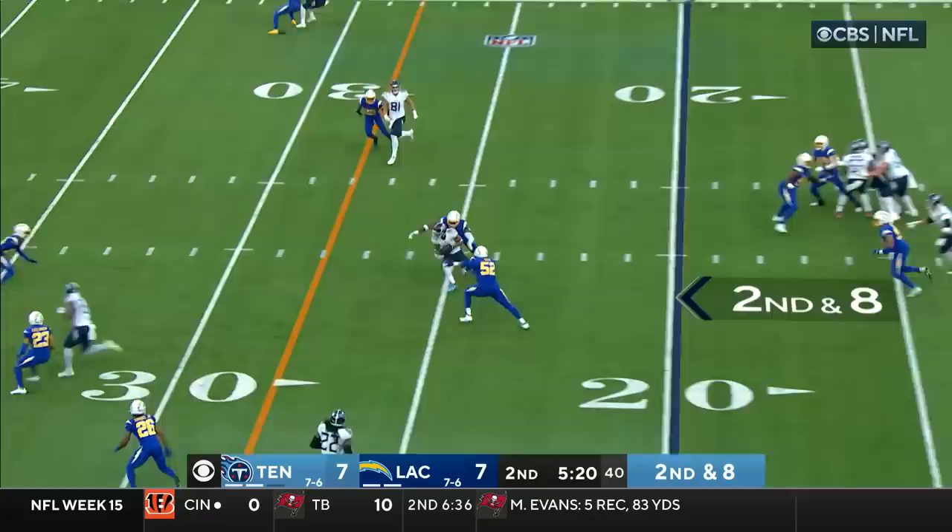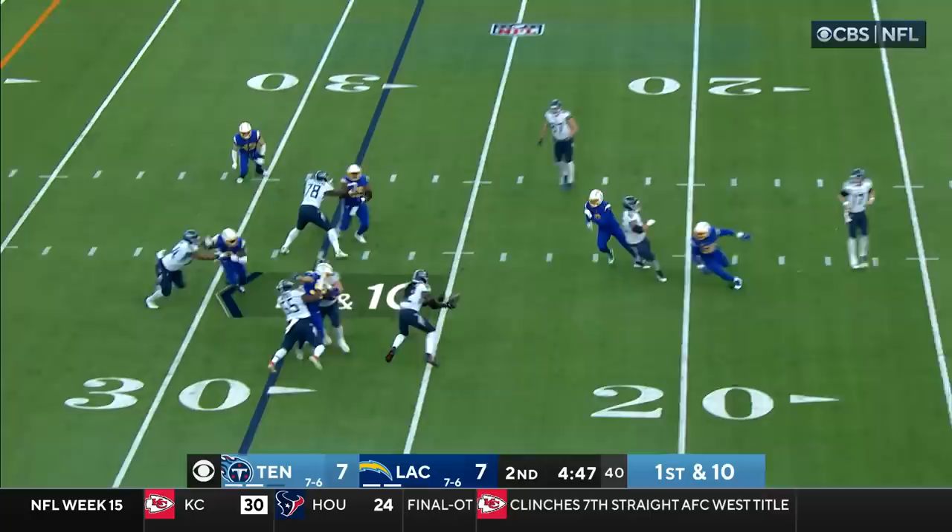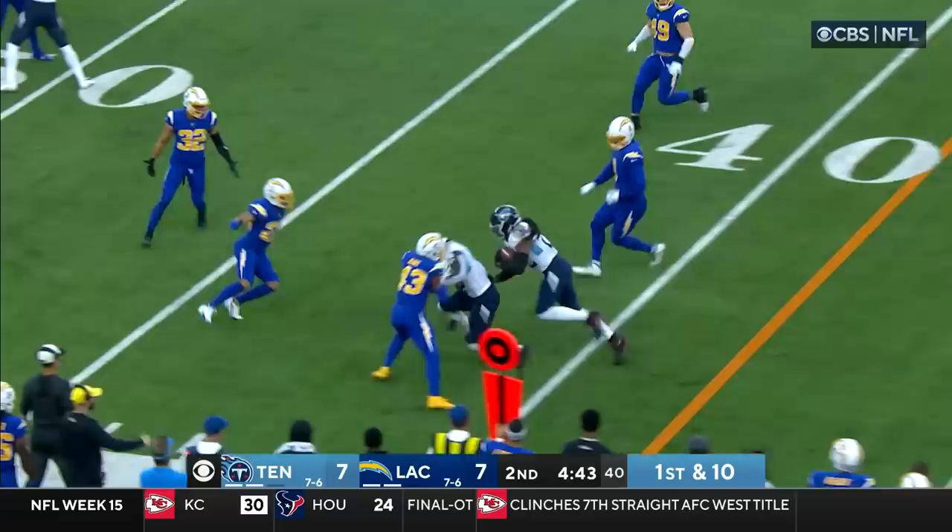Tannehill to Woods — he's spun down right near the chains, Kenneth Murray makes the tackle. First down and ten, play action — screen to Henry. He bounces off his own man and Derrick Henry finds some room, running up to the 44 yard line for a gain of 16.